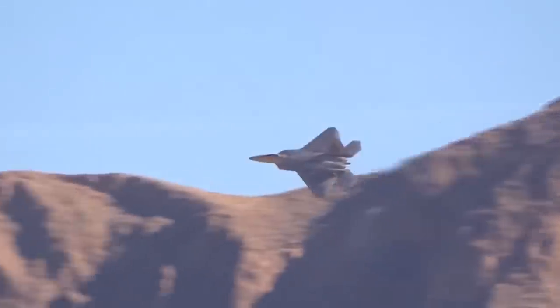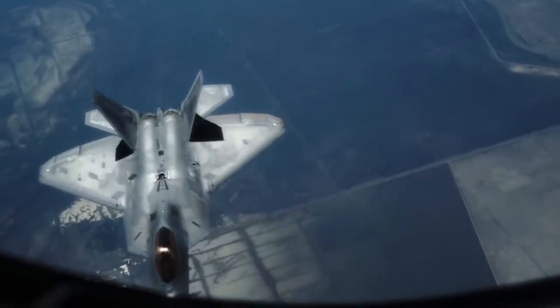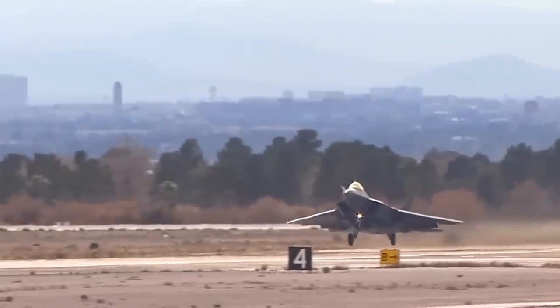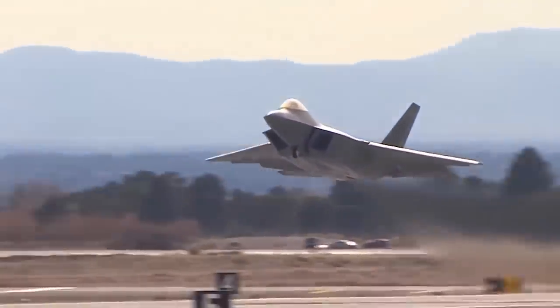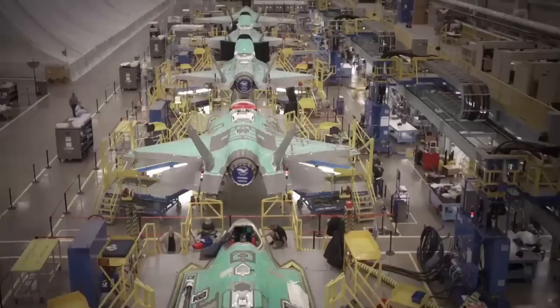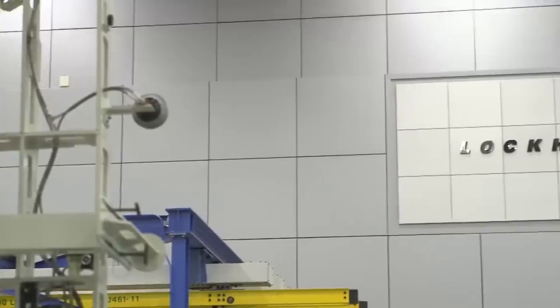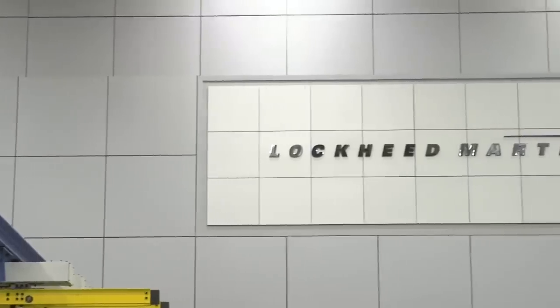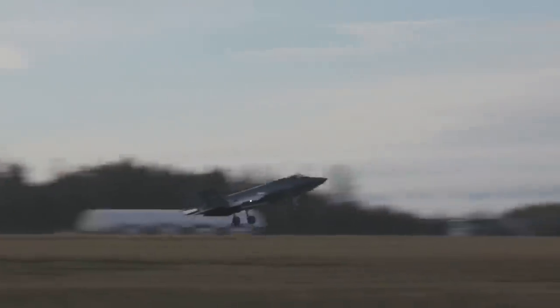In addition to its high price tag, the Raptor has another drawback: it doesn't come in a carrier-based version. Since naval aviation forms the foundation of U.S. national security, another stealth fighter, the F-35 Lightning II, came into being. Development began in the mid-1990s, with Lockheed Martin Skunk Works taking on the task. The F-35 used many of the technological solutions worked out for the F-22.